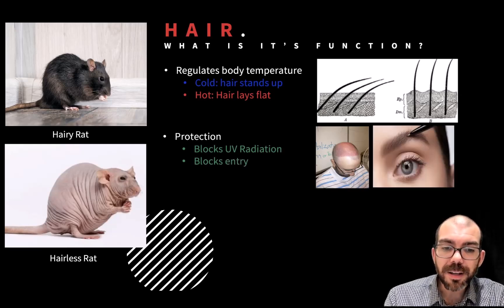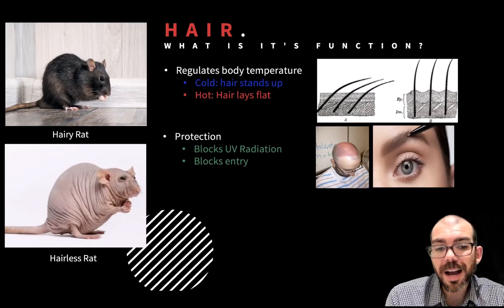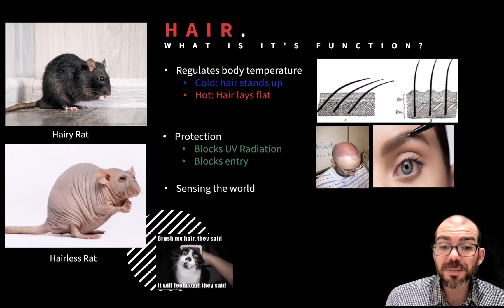Hair also blocks entry into areas that we don't want particles to go into. That's why you have eyebrows and eyelashes — to keep things from falling into your eyes. And it's also a way of sensing the world. Mammals are able to feel when their hair comes in contact with another object, giving them another way to detect their environment.